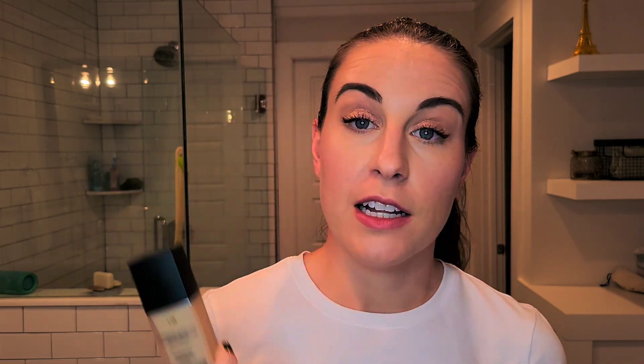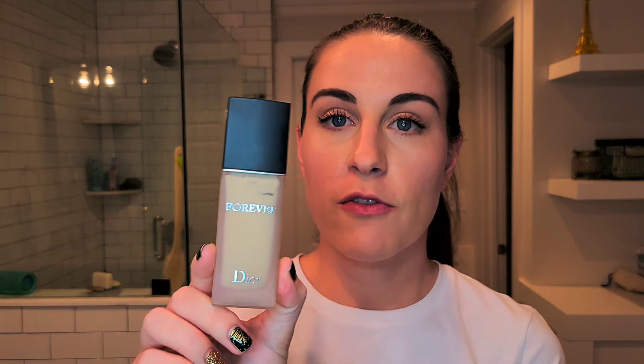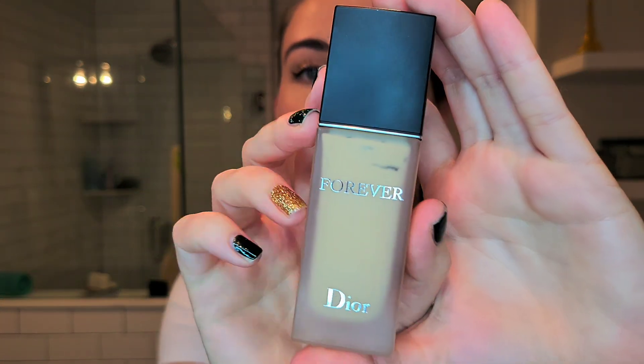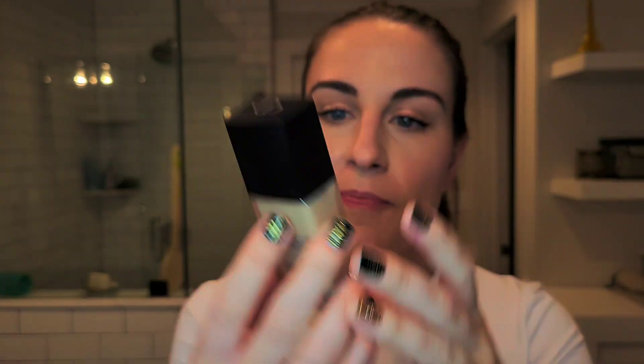The first product I tried this year that I fell in love with is the Dior Forever Matte Foundation. I heard Angie Hutton Flashy talking about this and highly recommending it and it's everything she said it would be. I have combination to oily skin and especially this year, part of the year we were still wearing masks, and I found that this foundation truly holds up to the heat, humidity, and mask wearing.